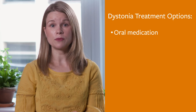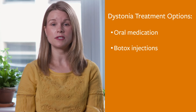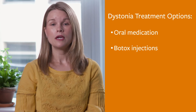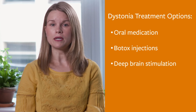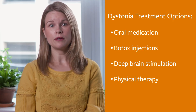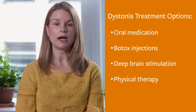Sometimes doctors inject botulinum toxin or Botox into overactive muscles to temporarily weaken them and lessen dystonia. For people with significant dystonia and other Parkinson's symptoms, deep brain stimulation may be an option. And for most people with dystonia, physical therapy, which includes stretching and strengthening exercises, can also be helpful.